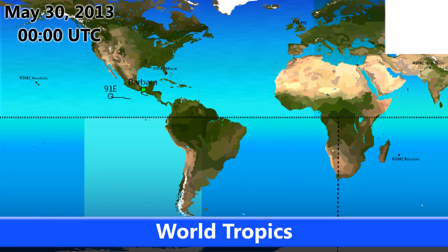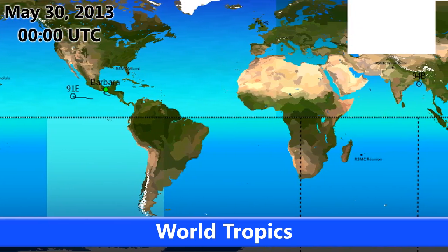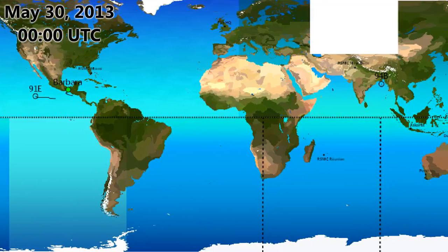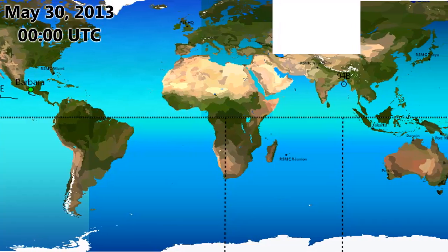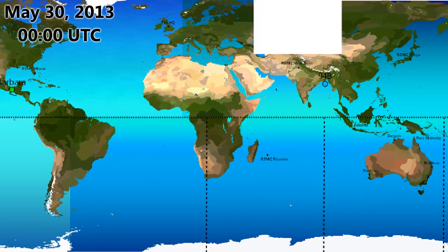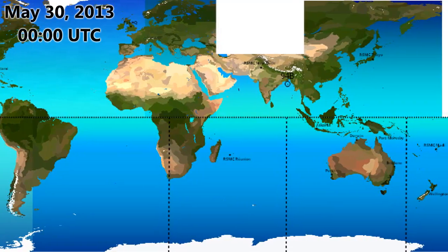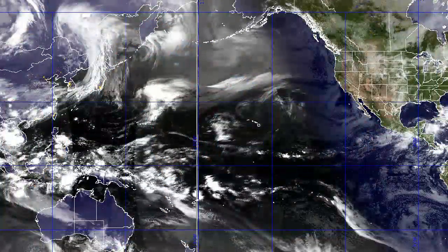Welcome to Tropical Weather Bulletin number 5 for May 30th, 2013. Here you can see the World Tropics where Hurricane Barbara has made landfall this evening — the first hurricane of the Northern Hemisphere this year. You can see it there in Mexico, it's just made landfall. Invest 91E is also still going with a 40% chance at the moment, and 94B with a moderate chance out in the Bay of Bengal near the Indian coast.